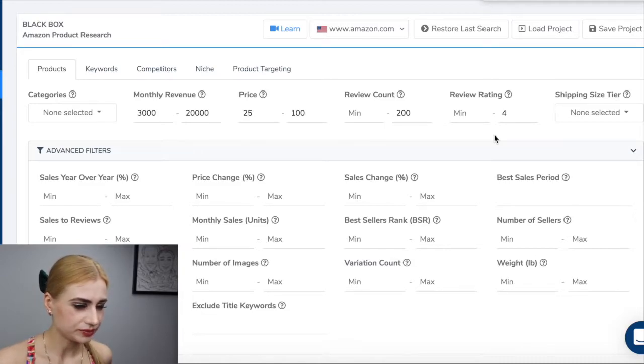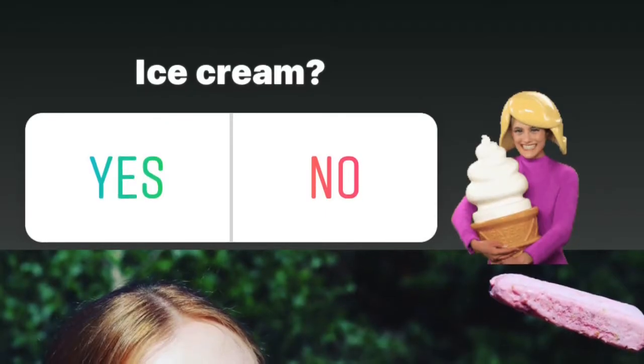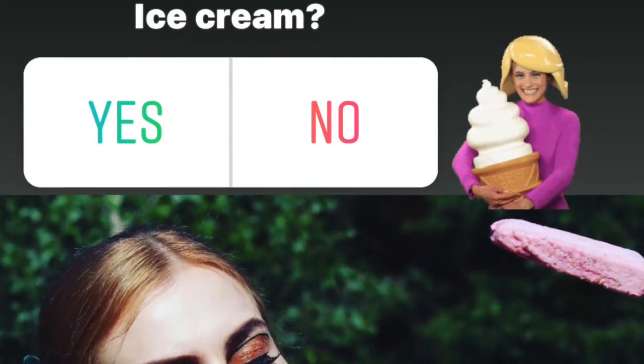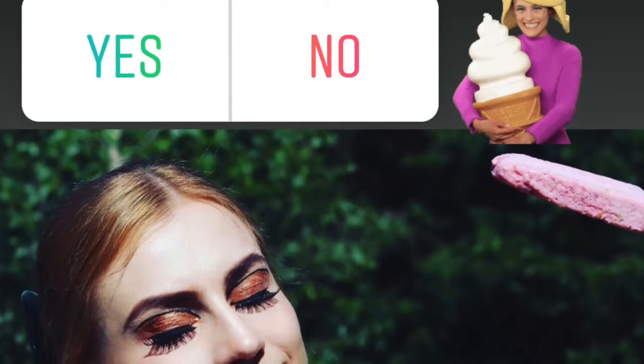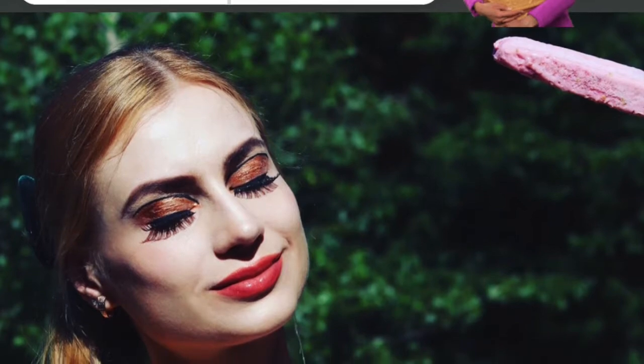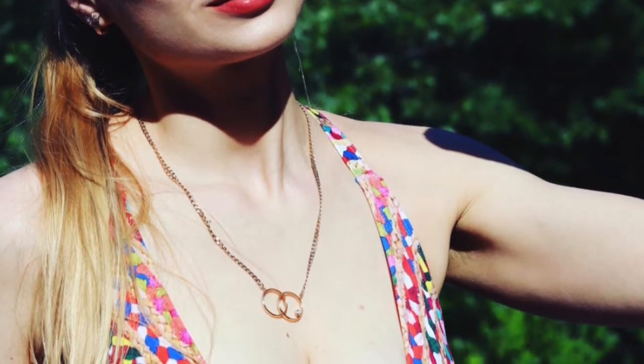For number of images, maybe max five. The reason I chose five max images is because that means the listing is not well optimized. If you have a lot of images — Amazon lets around eight to nine depending on the category — that means the seller is a good seller. So we want to find sellers that are not very good at Amazon optimization to compete with, because we are going to be good at optimization.